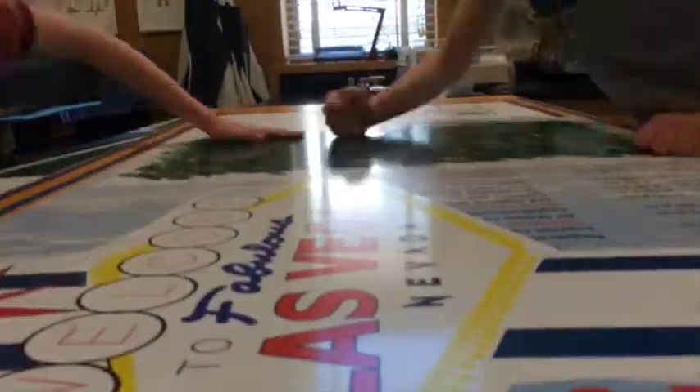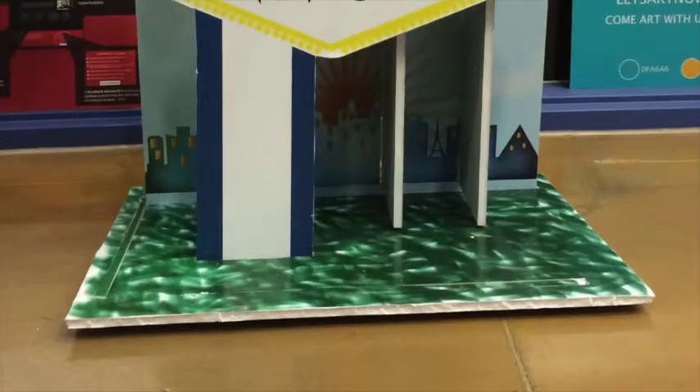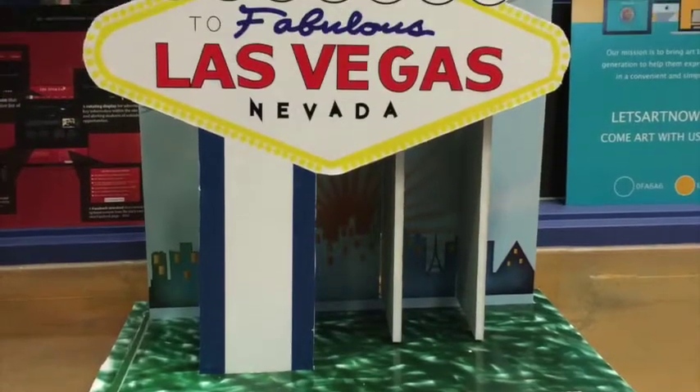We were even able to bring our sculpture to life through the technology of augmented reality. From the slotted card spheres to the building of our sculpture, we learned about the challenge and style of slotted art.